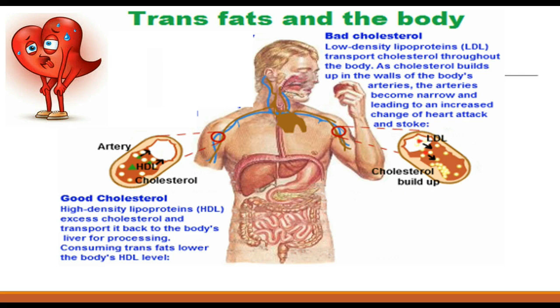How about the good cholesterol, also known as high-density lipoprotein? This helps carry excess cholesterol and trans fats back to the body's liver for processing. But consuming trans fats actually lowers the body's HDL levels.